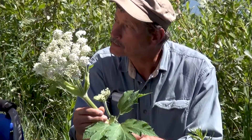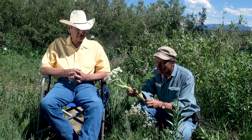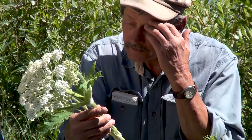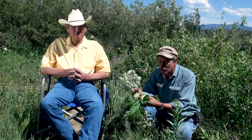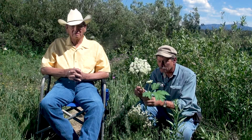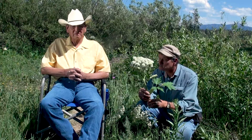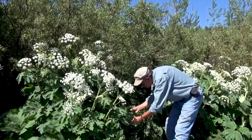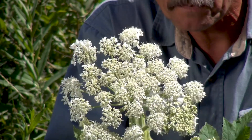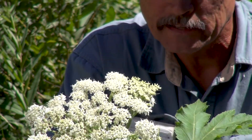What did you call this? The thin-stemmed one. Well, it's very common around here. It's very tall — grows about four to five feet, sometimes six feet tall.